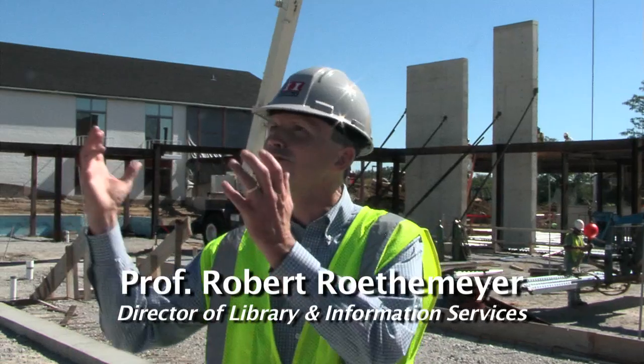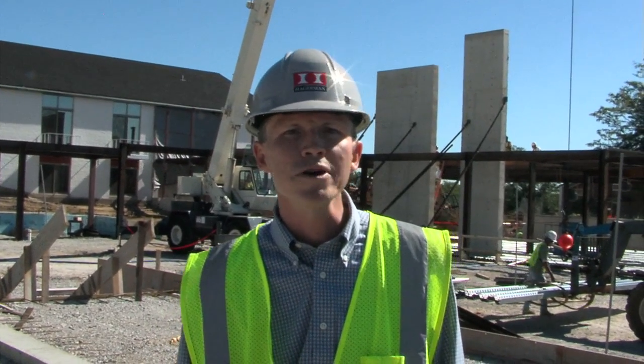Hi, this is Robert Rothmeier, Director of Library and Information Services here at Concordia Theological Seminary in sunny Fort Wayne, Indiana. It's been about six months since we did a video tour of the library construction site and we thought it'd be quite appropriate for many of our donors and friends of the seminary who will be attending the synodical convention and also visiting our website to have an update on the construction process.